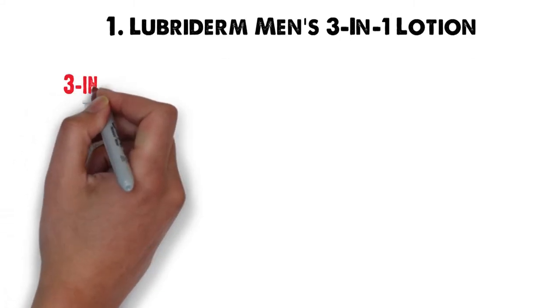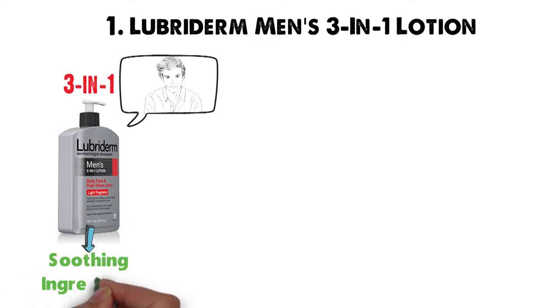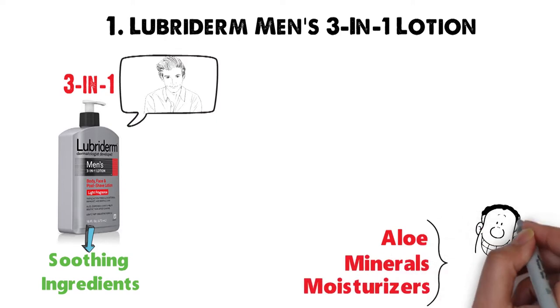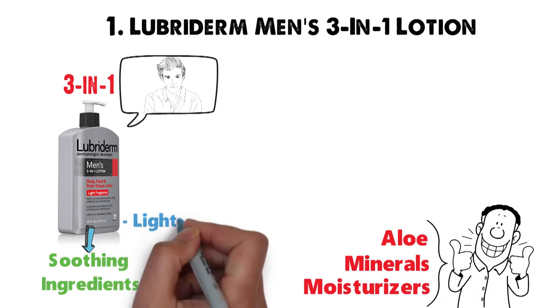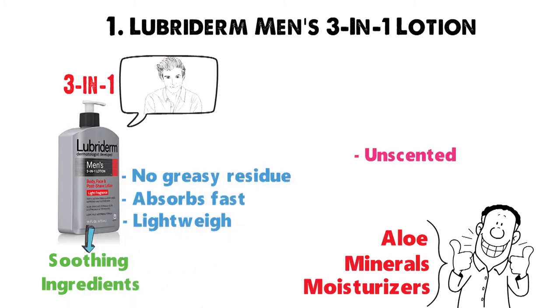Starting off at number 1 we have the Lubaderm Men's 3-in-1 Lotion. It's our favorite 3-in-1 lotion, specially formulated with men in mind and great to use after shaving with its soothing ingredients. The formula is infused with aloe, minerals, and essential moisturizers to help your skin feel soft and look its best. The lotion is lightweight and absorbs fast, never leaving behind any greasy residue. The lotion is unscented.